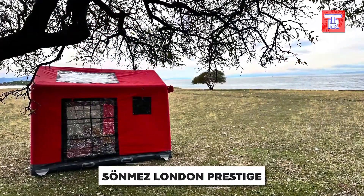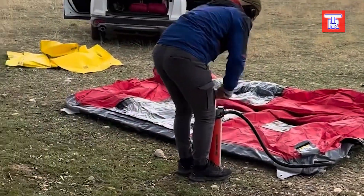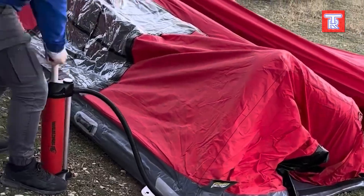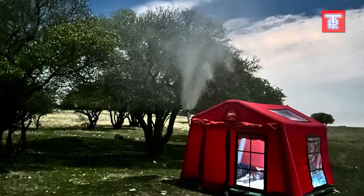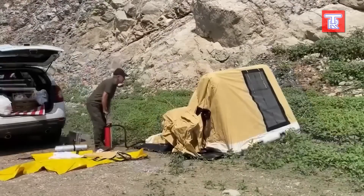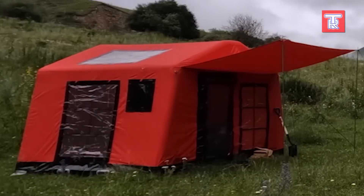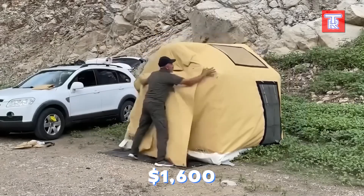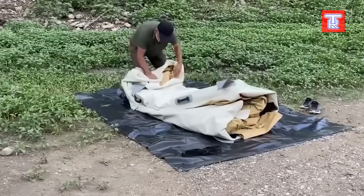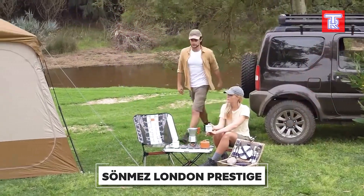The London Prestige tent may seem small and simple compared to other models, but it has some secrets. It can fit four people inside and is designed for winter use. One of its best features is the inflatable design — just pump it up for five minutes and it's ready to use. Another great feature is the transparent sunroof. And you don't have to worry about the wind, as the London Prestige can handle winds of up to 80 kilometers per hour. All of this can be yours for $1,600.